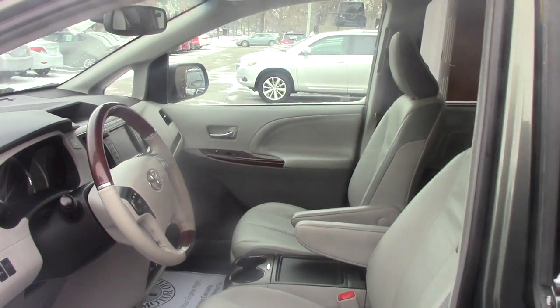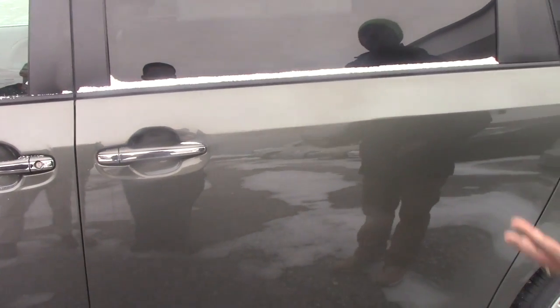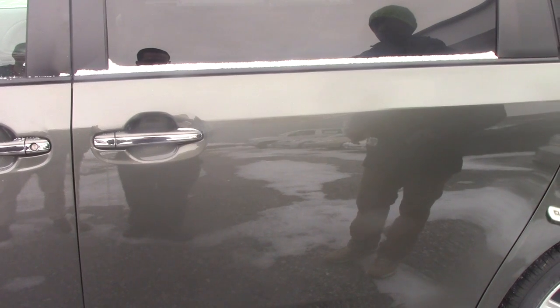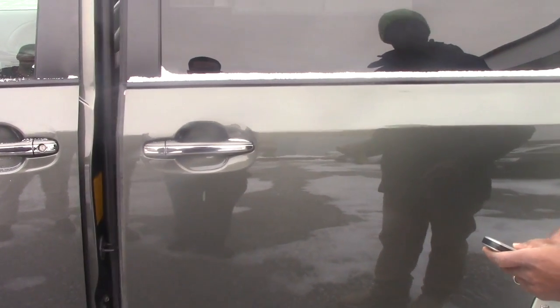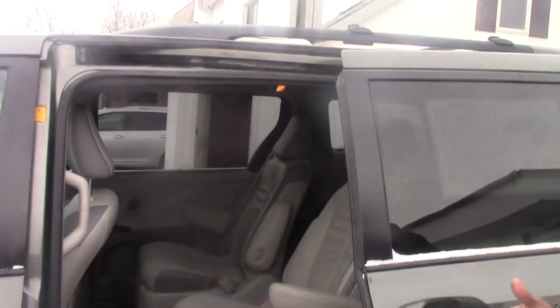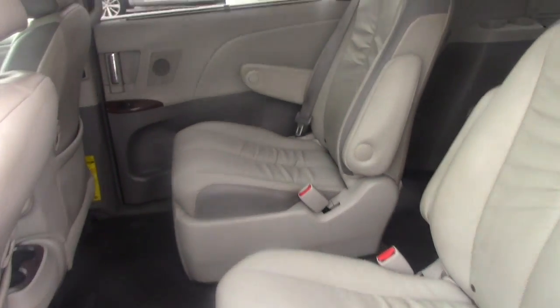I'll show you around the vehicle. You will be able to open the vehicle from the side. The side doors are a little frozen right now, that's why you can see it's not fully opening, but you are able to access all doors with your smart key.